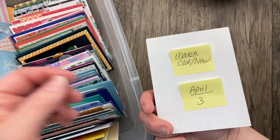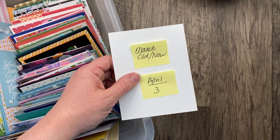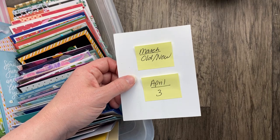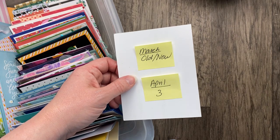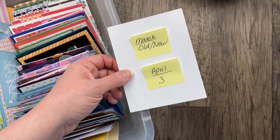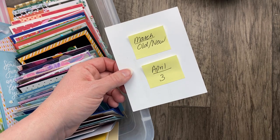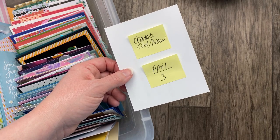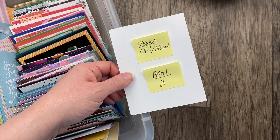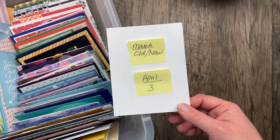The theme for the upcoming month of March is something old and something new. I can't wait to see how you interpret that — you can use maybe the oldest stamp set you have or the newest stamp set, or maybe combine old stuff and new stuff to create a card with the best of both worlds. The theme for April is going to be three — three's company, third time's a charm, the rule of thirds. I'm thinking like three flowers, three circles, three panels. You can send your cards right now; just make sure to mark the envelope accordingly.